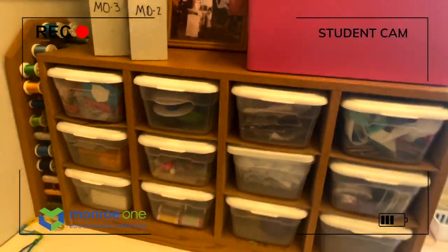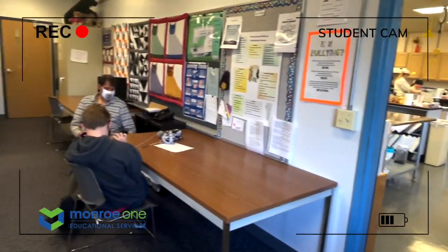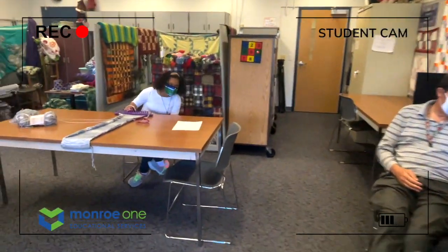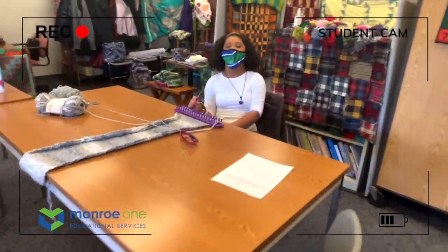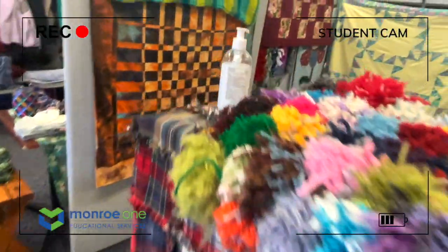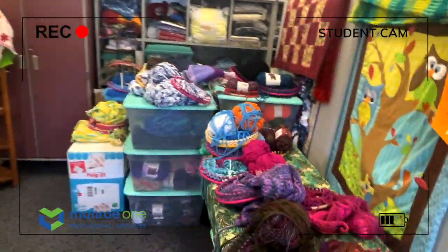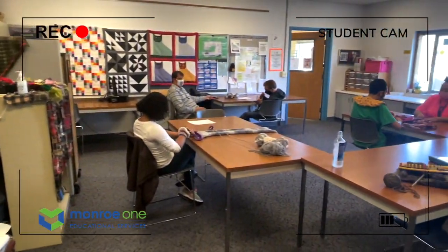In the sewing room, students learn how to make hats, scarves, blankets, pillows, and shawls with a loom. They also learn how to sew and make an apron on the sewing machine. The best part of this class is that it teaches students how to become more independent in daily living skills. They learn the importance of taking care of themselves, how to work with others, and how to cook and sew.